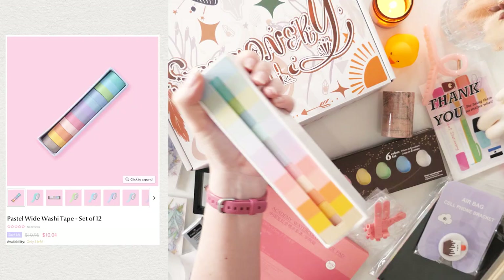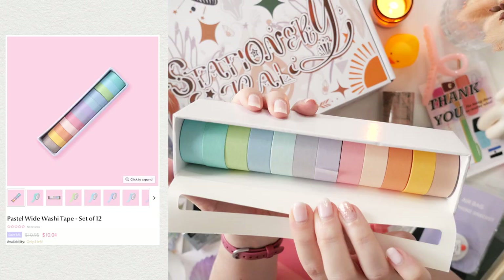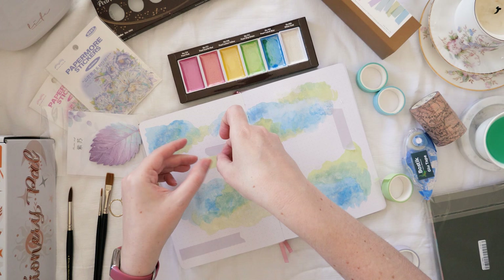Next up is this set of 12 pastel wide washi tapes. I think they're a little bit wider than a standard washi tape, but I wouldn't call them super wide either. I often feel like when I'm using a patterned washi tape I'd like to have just a solid color to offset it, so I thought these would be a good option for that. I'm using the very pale lavender and the acidy kind of pastel green.